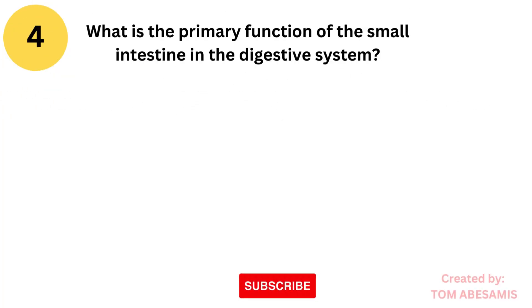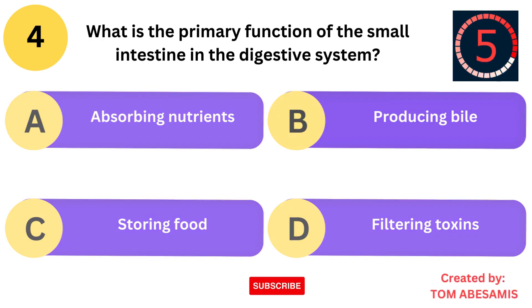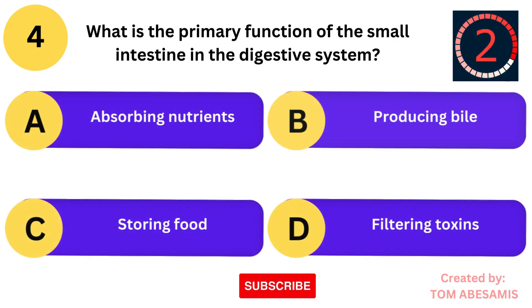What is the primary function of the small intestine in the digestive system? Is it absorbing nutrients? Is it producing bile? Is it storing food? Or is it filtering toxins?